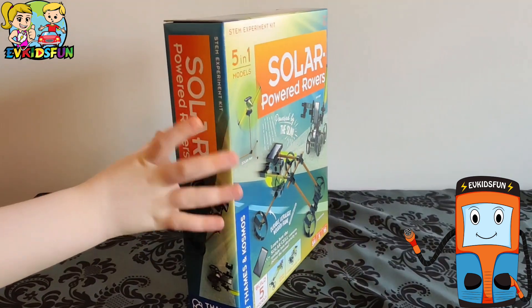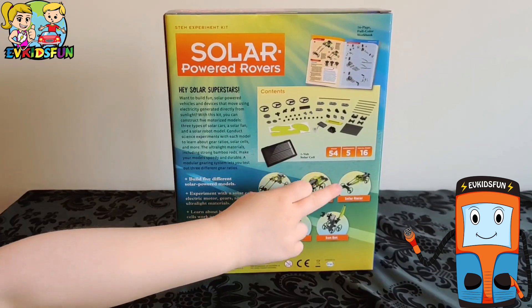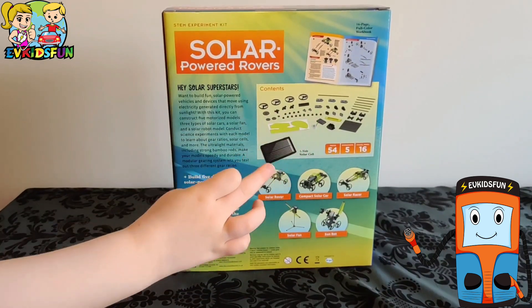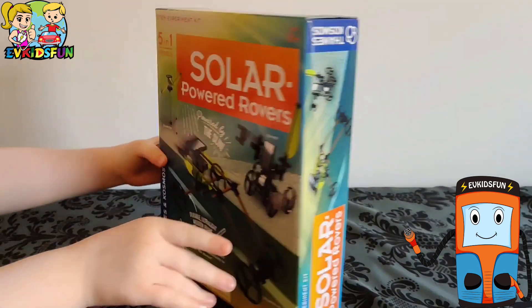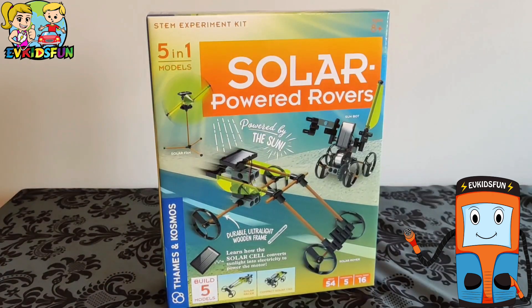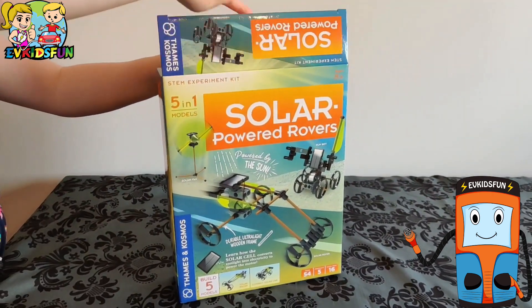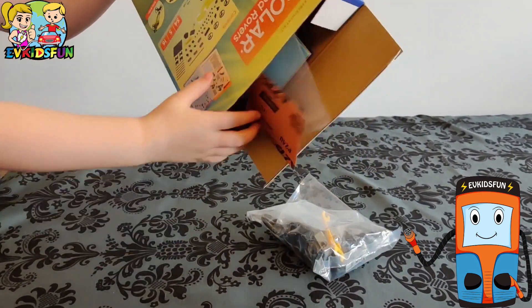Hi, welcome to another toy review from EV Kids Fun. If you want to build solar-powered vehicles and devices that move using electricity generated from the sun, this is a toy for you. This solar-powered rover set by Thames and Cosmos is suitable for children ages eight years plus. It teaches you how solar cells work.